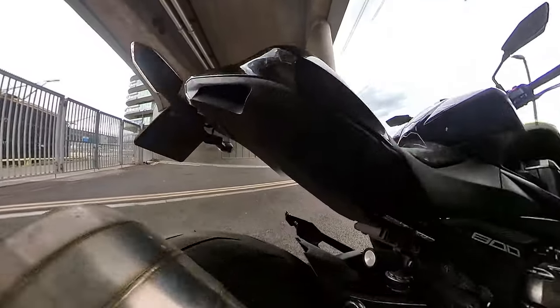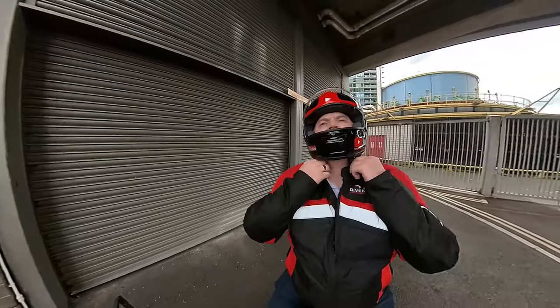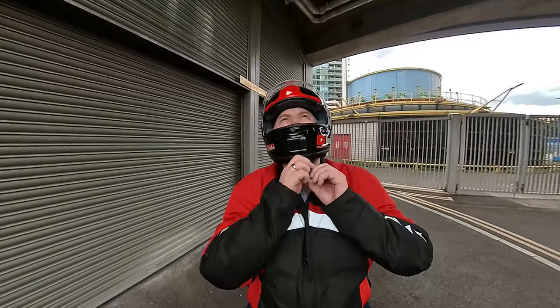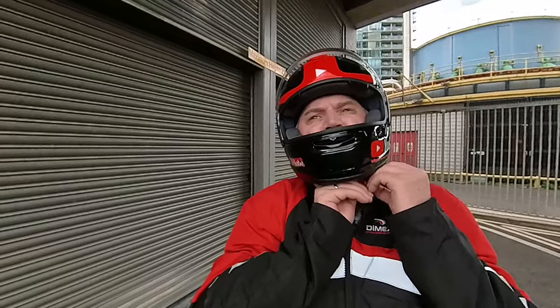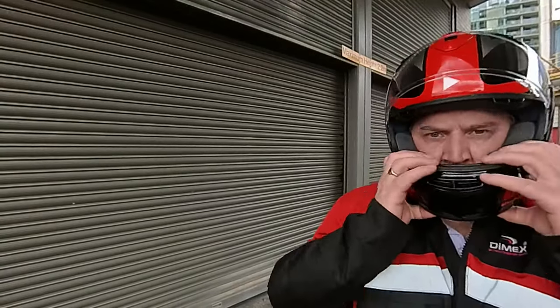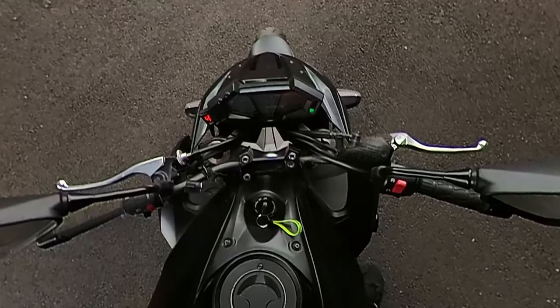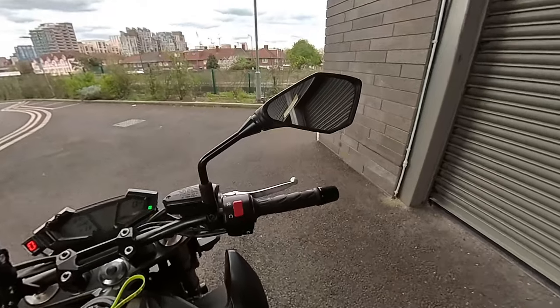I've got to give it a little test, haven't I? Got the bike, got the new crash helmet. Let's go for a spin.